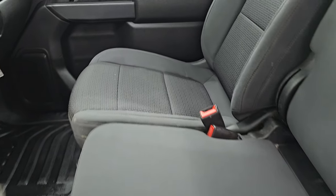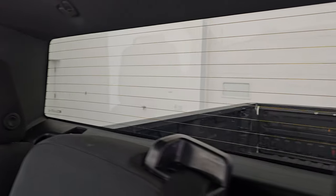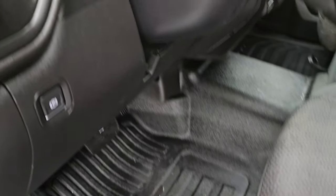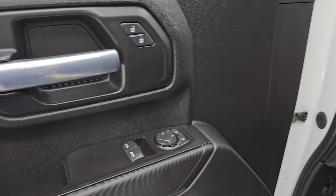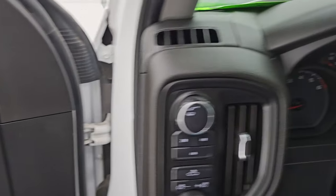Inside, the work truck package gives you the black cloth interior with 40/20/40 split bench seating — no rips or tears on those seats, they are in very nice condition. You get the heavy-duty rubber floors, auto headlamps, cargo lamps, push-button four-wheel drive, tilt steering wheel, power windows, locks, and mirrors.